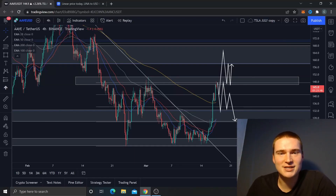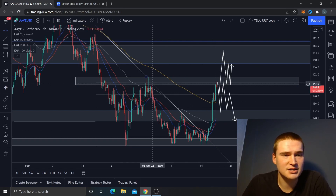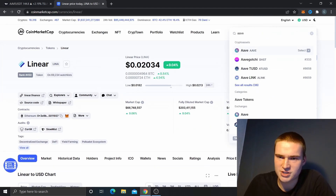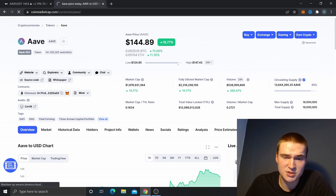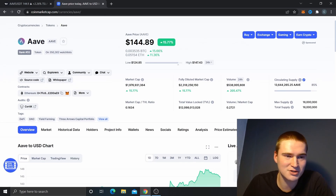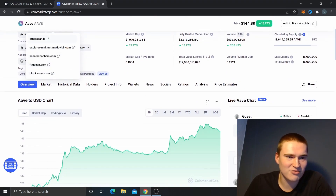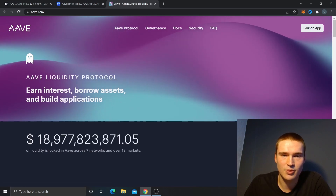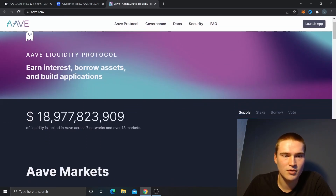Welcome everyone to Selenix Crypto. In this video we'll do a quick price prediction and analysis on AAVE — a very interesting project. It's one of the most used protocols, with about 12 billion in total value locked. It's primarily a lending platform.